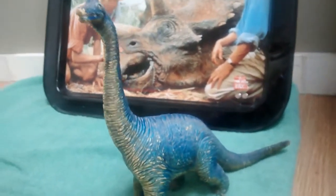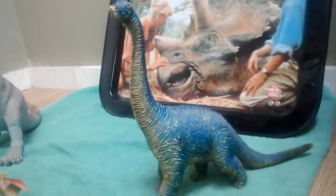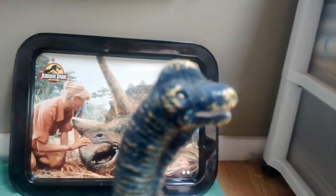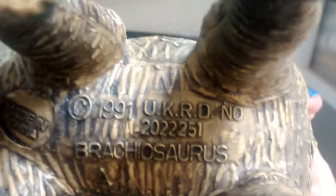Another one, probably about nine and a half to ten inches tall. Beautiful blue — I used to always have her sitting on my windowsill. There's the name on there: Brachiosaurus, 1991.